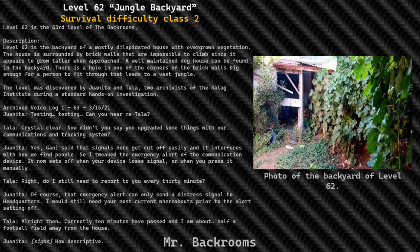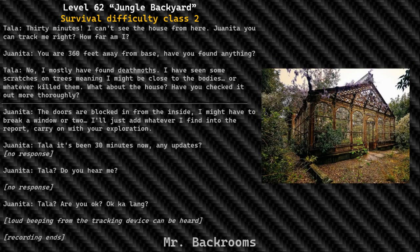Tella: right, do I still need to report to you every 30 minutes? Juanita: of course — that emergency alert can only send a distress signal to headquarters. I would still need your most current whereabouts prior to the alert setting off. Tella: alright then, currently 10 minutes have passed and I am about half a football field away from the house. Juanita: how descriptive. Tella: 30 minutes — I can't see the house from here. Juanita, you can track me right. How far am I?